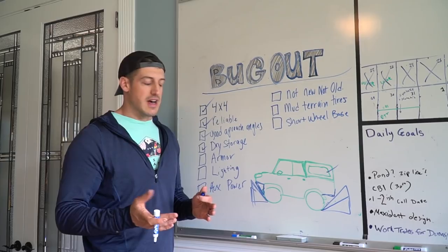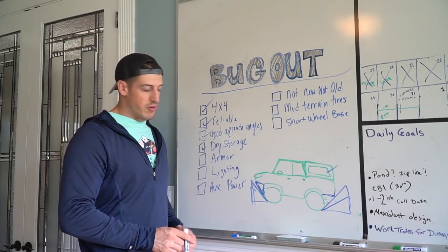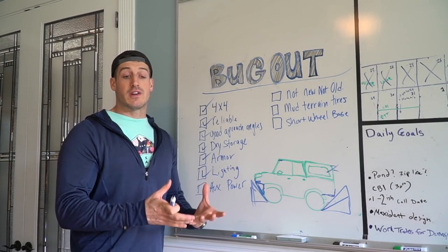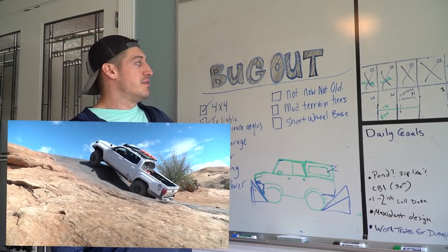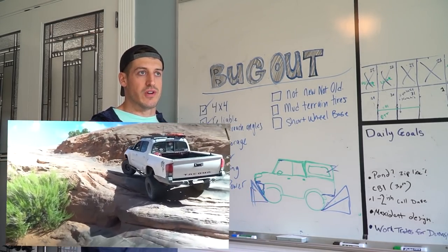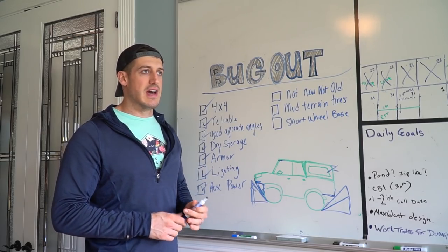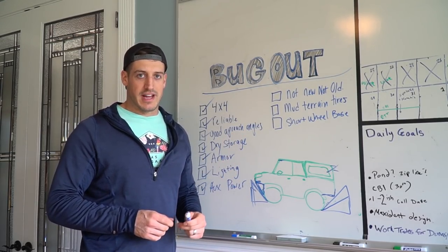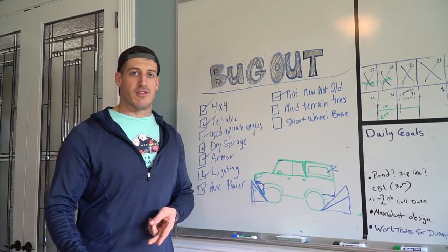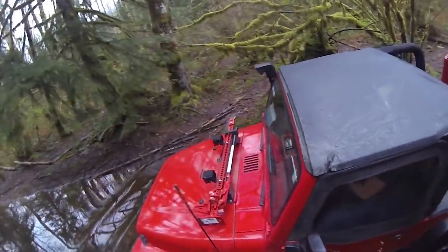You want dry storage — in my case I used a canopy. You want armor in case you need to ram through some brush, barricade, or fence. It's good to have some off-road lighting capabilities and auxiliary power. You want your vehicle to sustain you for an extended period of time. You want it to be not too new and not too old. Too old means things break and it's less reliable, but too new is also a problem — I don't think my Ford Raptor would be a great bug-out vehicle because everything in that truck is controlled by electronics.